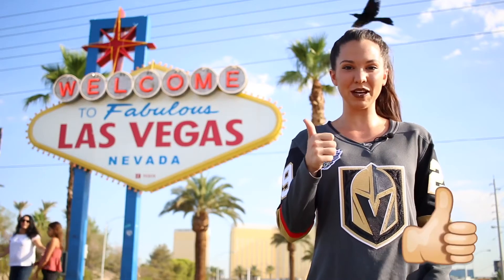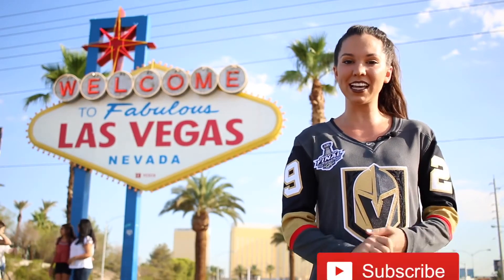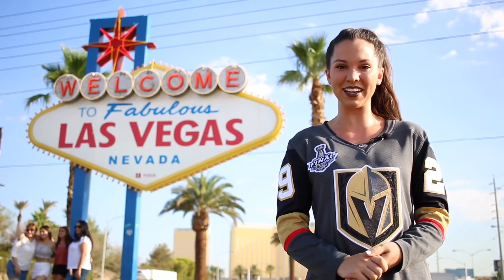If you found this video helpful, be sure to give it a thumbs up, and if you know someone visiting soon, share this video with them. If you're looking for more things to do in Las Vegas, consider hitting that subscribe button, and you can click one of those videos right there. Have an awesome trip in Vegas, and we hope to see you in another video.